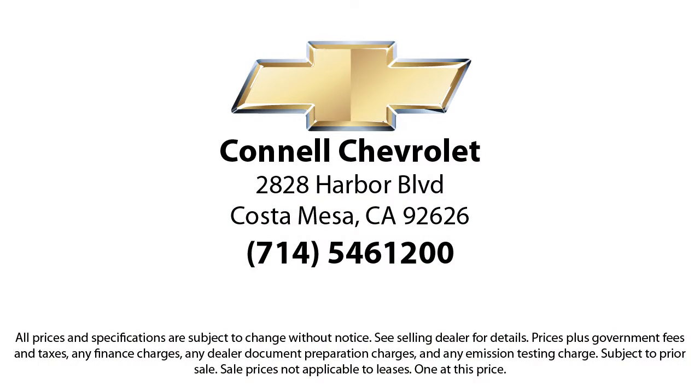So come see us today on our massive lot with over six acres of Chevrolets. Connell Chevrolet is located at 2828 Harbor Boulevard, Costa Mesa.